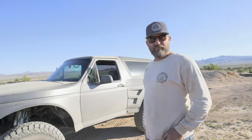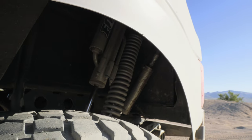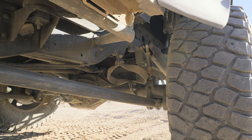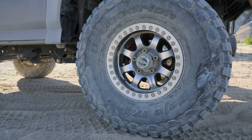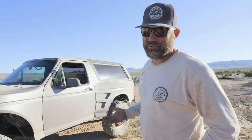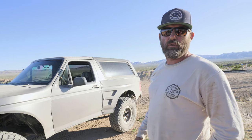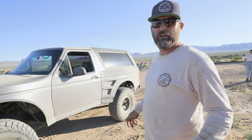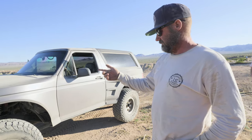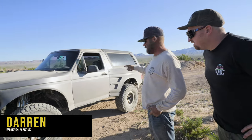So we got a 94 Ford Bronco. The beams are cut, turned four and a half inches over. Camber rear housing to match. Everything is nine inches wider. Three-five, five tube bypasses, two-five coilovers on all four corners.